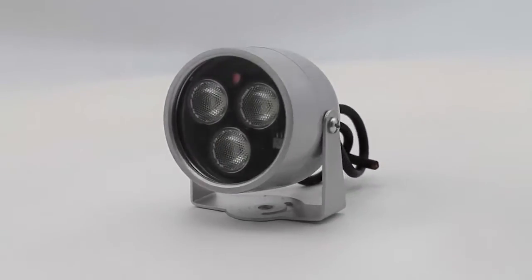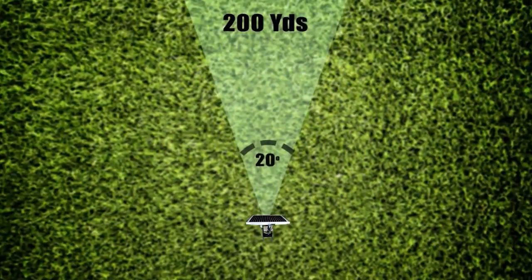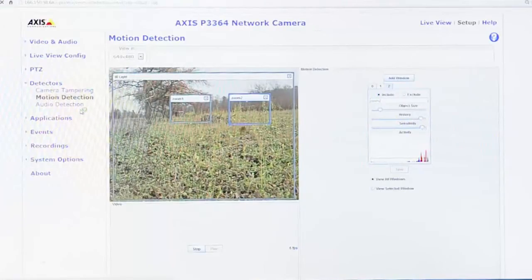Owners can choose either a 40-degree beam width that lights an area about 75 yards deep, or a 20-degree beam width that lights out to 200 yards. You can access live or recorded video with a single click of an icon.